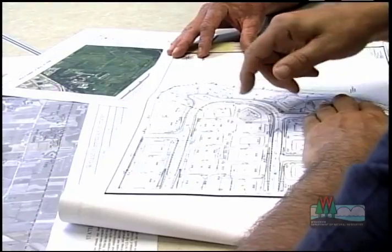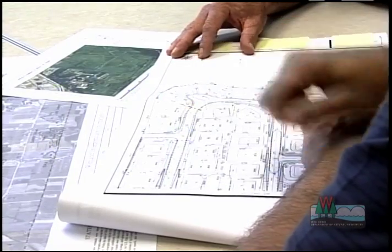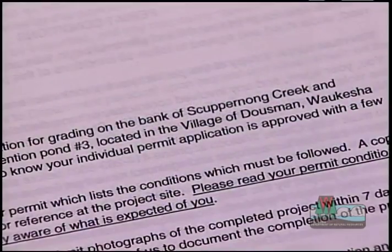Remember, getting a permit is not guaranteed. However, the DNR staff will do their best to work with you and give you options. Most people get permits, but sometimes the DNR has to deny them.